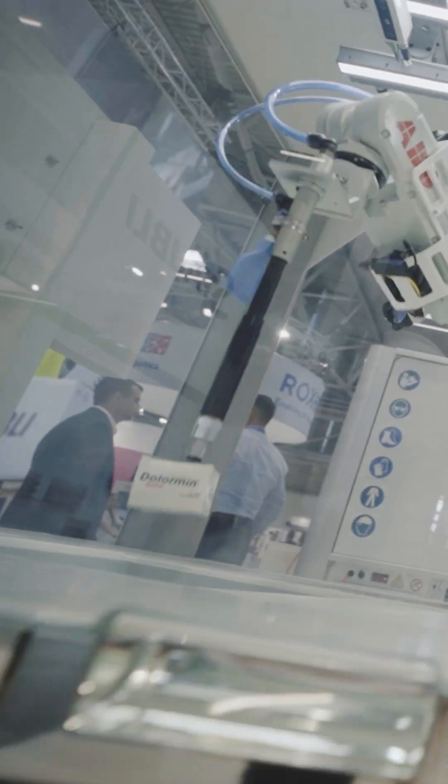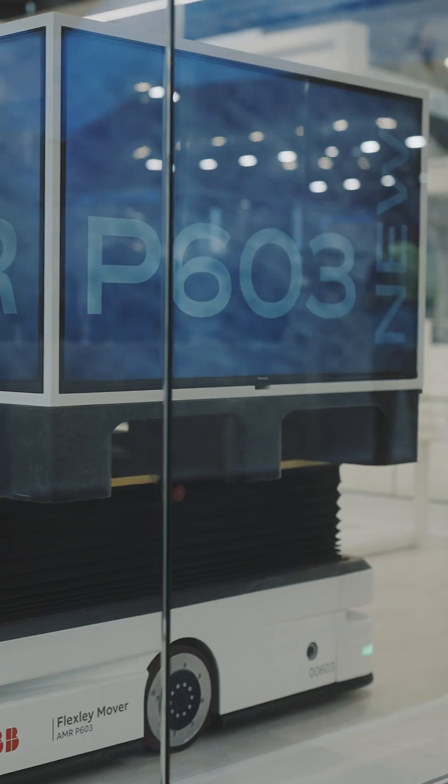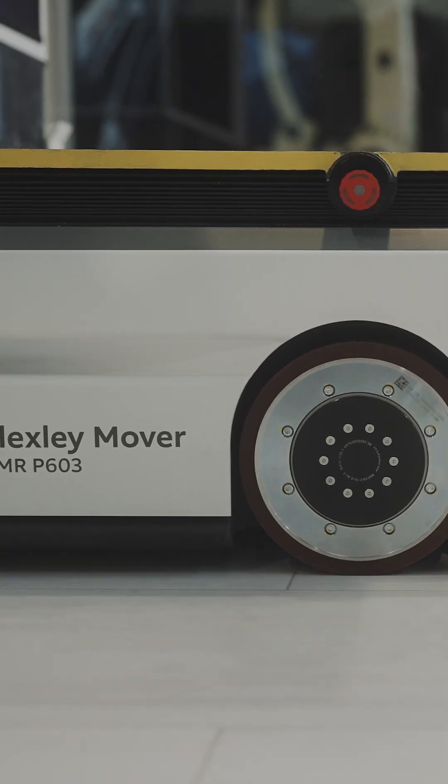You'll see it all come to life right here at the booth. For example, our AI robotic item picker grasping mixed and structured items with zero programming. Or the new Flexly Mover, the P603, with visual SLAM navigating with 5mm accuracy — no guides, no markers, no infrastructure.